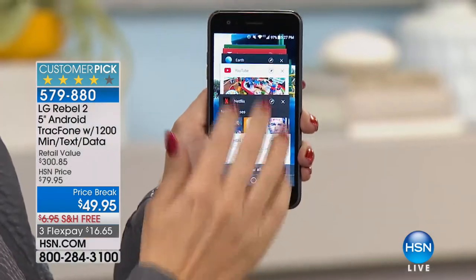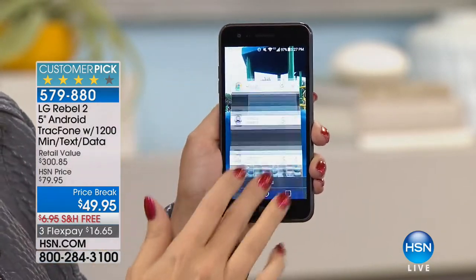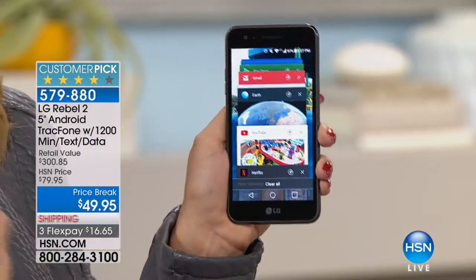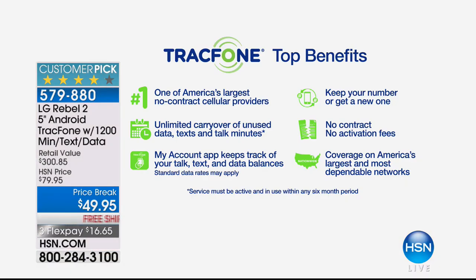If you're a light to medium user thinking about coming over and joining the world of TrackPhone, this is an easy way in. You can activate this phone whenever it's convenient for you. Maybe you have three months left on your existing contract, but you can get this home and activate at that three-month period or whenever it makes sense for you. Let's take a giant step back and remind you of the cool reasons to be a TrackPhone customer. I used to say it was a well-kept secret — I think the cat's out of the bag on this.